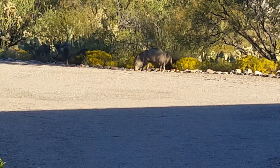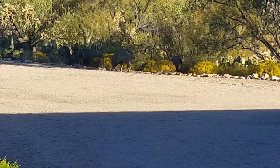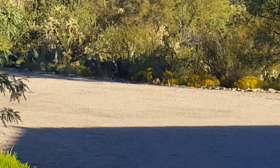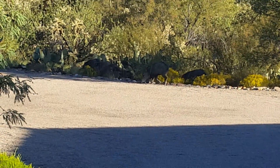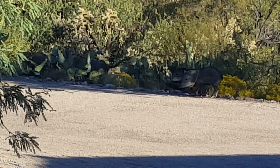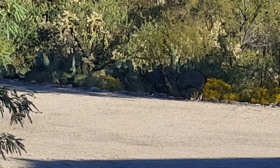Looks like they're getting up and getting ready to go, do what Evelinas do all day. I'm sorry this is not that great of a picture because they're in the shade. And they are moving off.